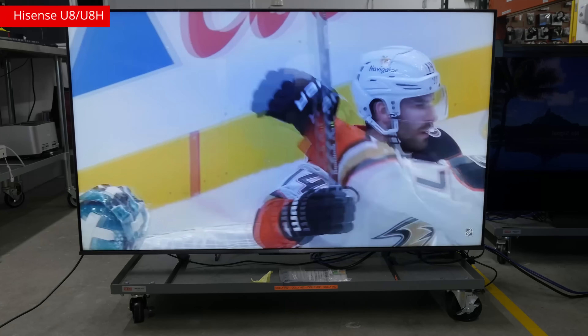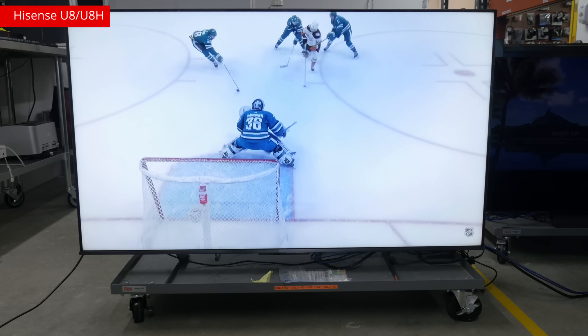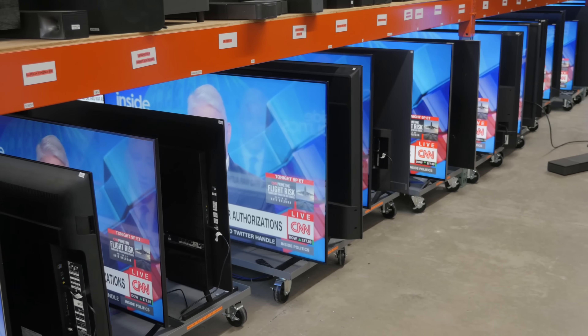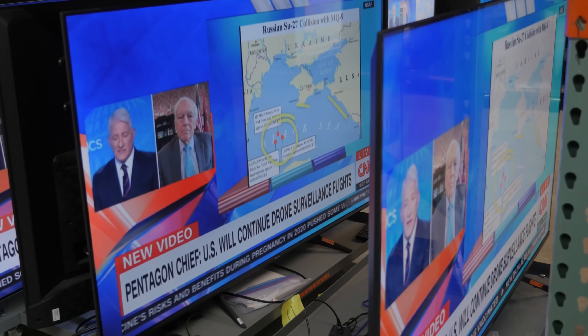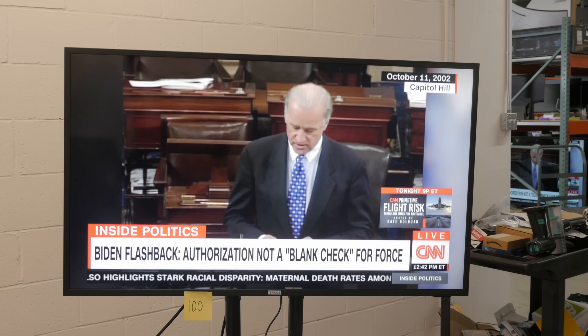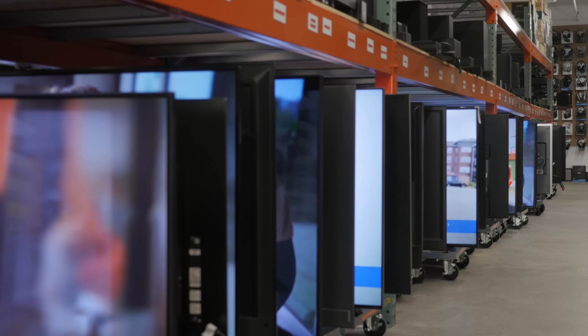Look at this one — the Hisense U8H. If this were yours, would you keep it or replace it? That big blue spot in the center might be enough to warrant a new purchase, but at the same time, maybe not. Three things are certain in life: death, taxes, and your TV eventually becoming unwatchable. The key word there is 'eventually.' As it stands, many of these TVs are doing just fine, chugging along despite clocking in nearly five years of nearly constant CNN as part of a torture test. And that's kind of a relief — they're doing better than we thought they would. But that probably won't last.